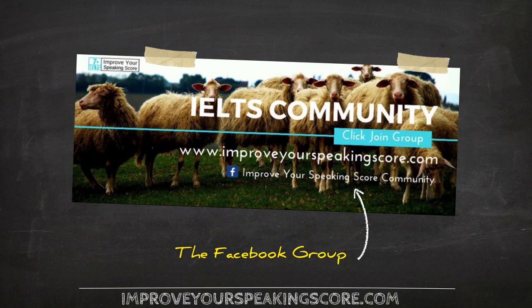And finally, if you need to contact me, I will be in my Facebook group called Improve Your Speaking Score Community. Be sure to check for that — we have tons of active members and I'm chatting in the group daily.